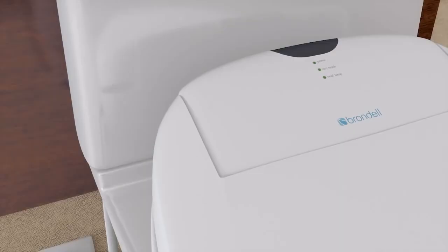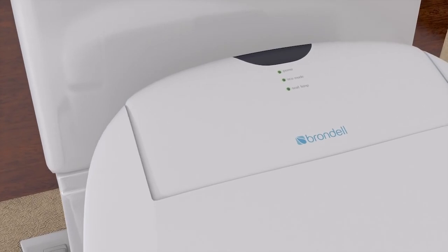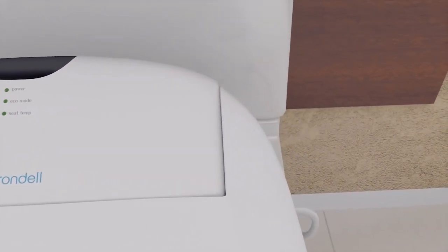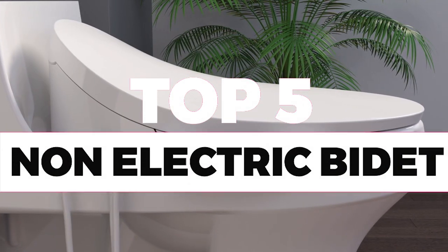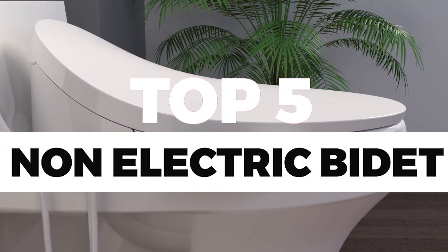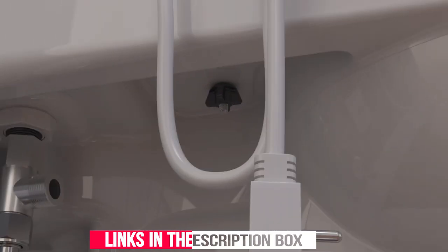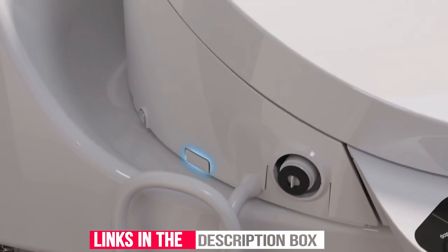Hi there, welcome to our channel. If you're looking for an eco-friendly and cost-effective way to upgrade your bathroom hygiene routine, you're in the right place. In this video, we'll be reviewing the top 5 non-electric bidets available on the market, so you can make an informed decision. And don't forget to follow the link in the description box for more information. Let's dive in.